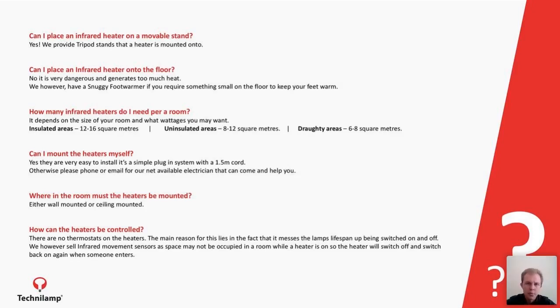Where in the room should the heater be installed? Somewhere that doesn't bother you in your eyes and face — maybe on the side wall or ceiling. Very little heat goes upward toward the ceiling, so there's no discoloration of wooden beams, ceiling boards, concrete ceilings, or paint. How can the heaters be controlled? They can simply be switched on and off, mounted on a sensor, or you can install a little switch. It comes as a plug and play — when you plug it in, the heater switches on. In many schools, we've installed sensors in classrooms so that if the space isn't occupied, the heater doesn't waste energy by running constantly.